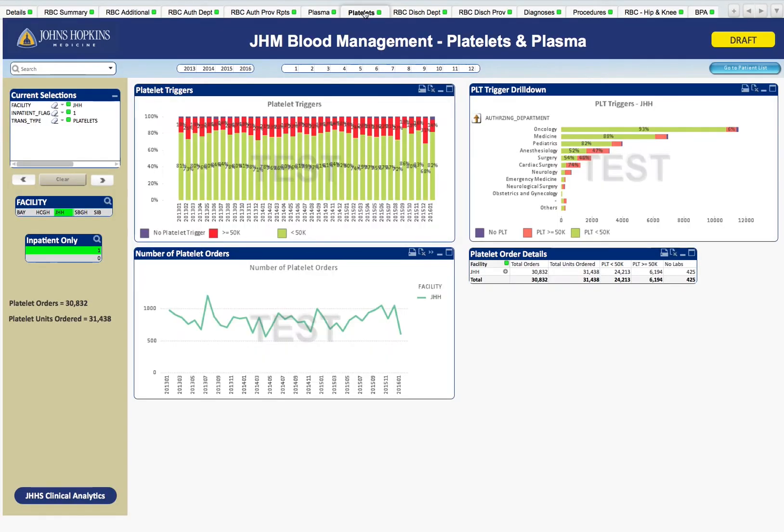We'll go ahead and look at platelets. Here we have the percentage of platelets given with a preceding platelet count greater than 50,000, which is essentially unchanged over the last three years. Platelet utilization, shown here bottom left, is also unchanged. So we have some opportunity and some work to do with platelet transfusion guidelines. Over here, we see the number of platelet transfusions by department. It's not surprising that oncology leads the way in number of platelet transfusions and also the least number of out-of-guideline transfusions. Medicine and pediatrics follow oncology. We have a large ECMO service explaining the platelet use in pediatrics.